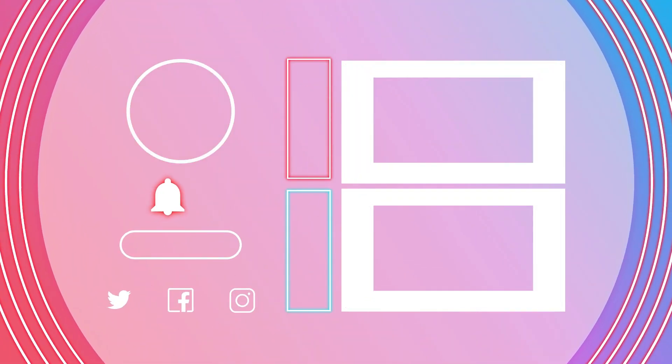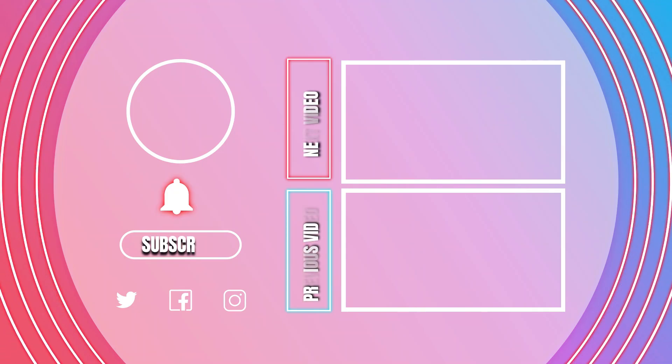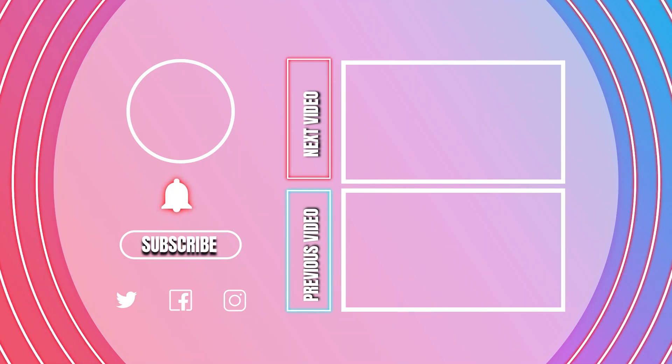Thank you so much for watching everyone. If you enjoyed what you saw, click on the two videos here at the end screen — it helps out the channel. Also don't forget to like, comment, and subscribe if you are new and got this far.